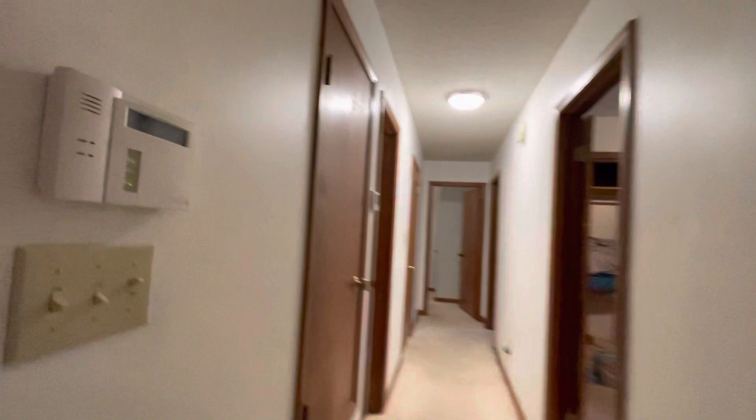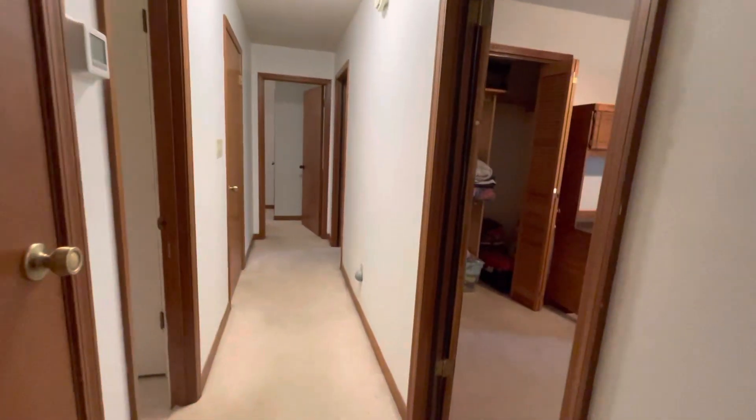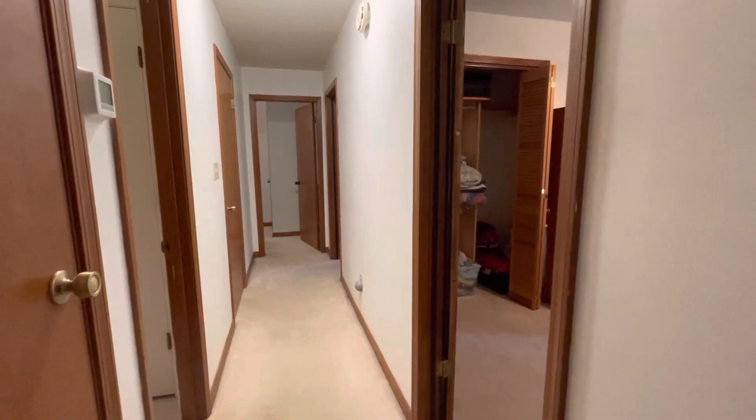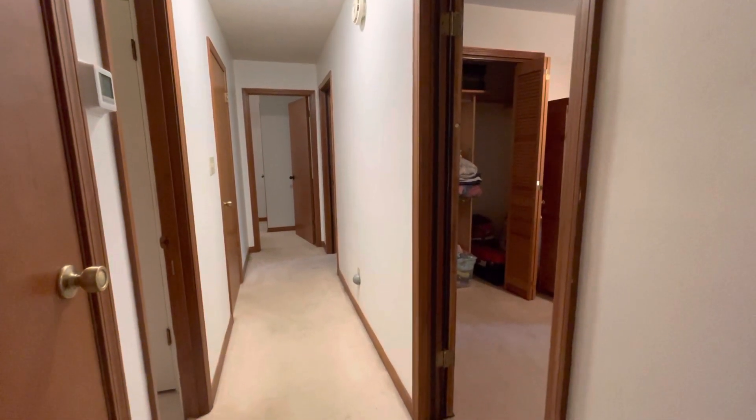That's it — that's the house. Give us a call today if you'd like a private tour. Andy McEwen, 850-291-0411.